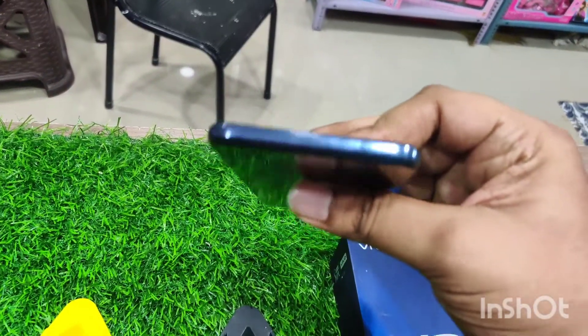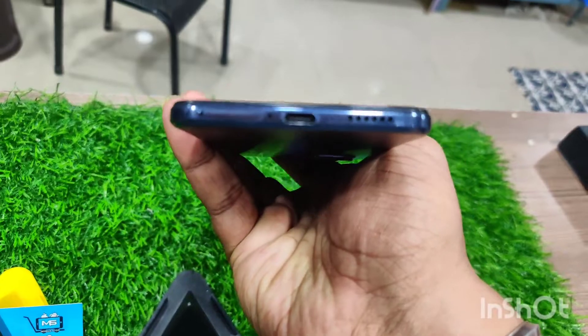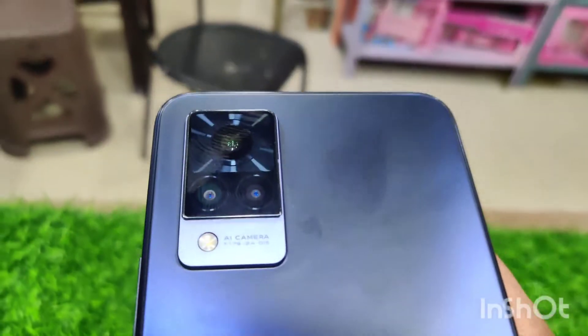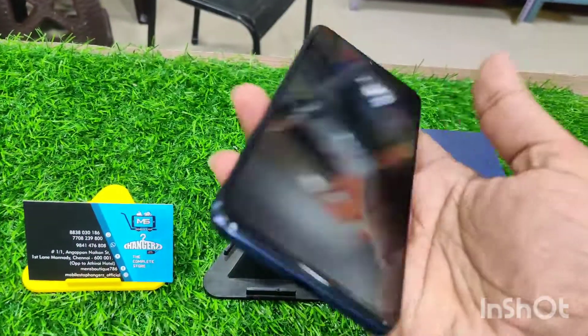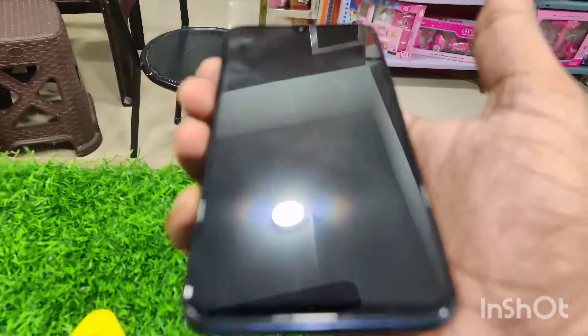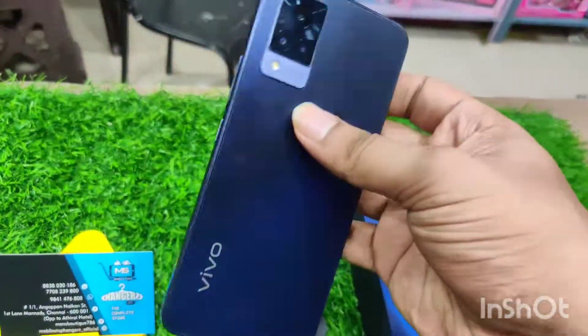You can check the storage and display. There is a single scratch on the front display, as you can see.